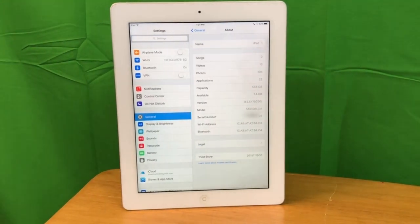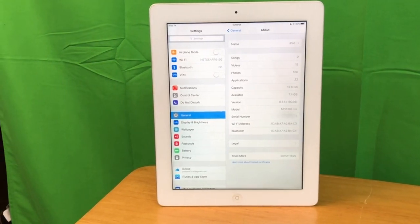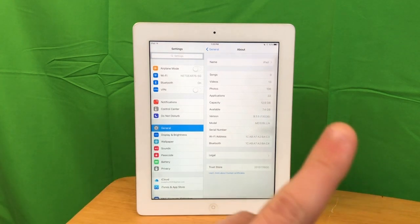The good thing about being on iOS 9.3.5 is that the iPad does have a permanent jailbreak. It has a jailbreak for almost every iOS version it ran. If you want to know how to jailbreak iOS 9.3.5, you can click my video here.